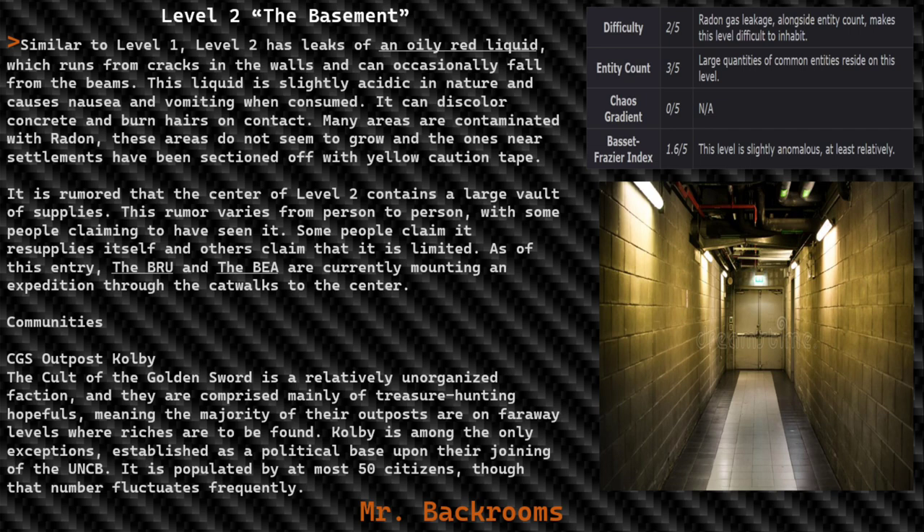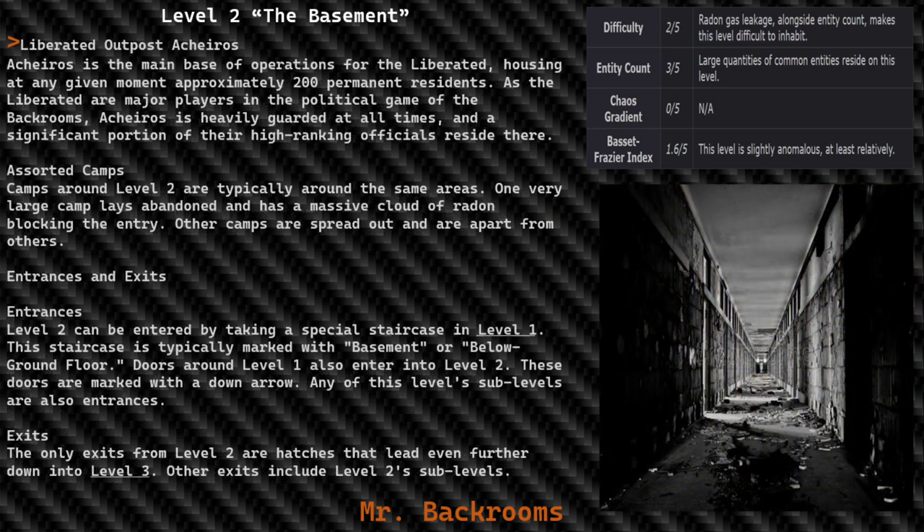Communities: CGS Outpost Colby. The Cult of the Golden Sword is a relatively unorganized faction comprised mainly of treasure-hunting hopefuls, meaning the majority of their outposts are on faraway levels where riches are to be found. Colby is among the only exceptions, established as a political base upon their joining of the alliance. It is populated by at most 50 citizens, a number that fluctuates frequently.